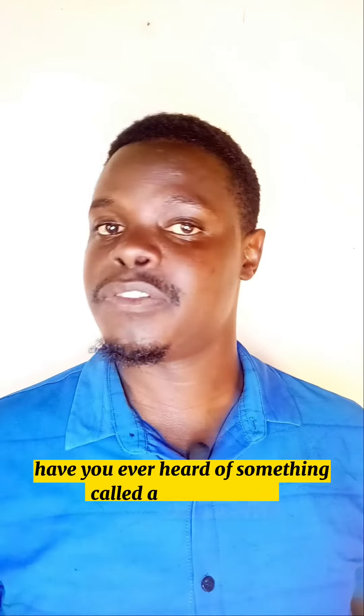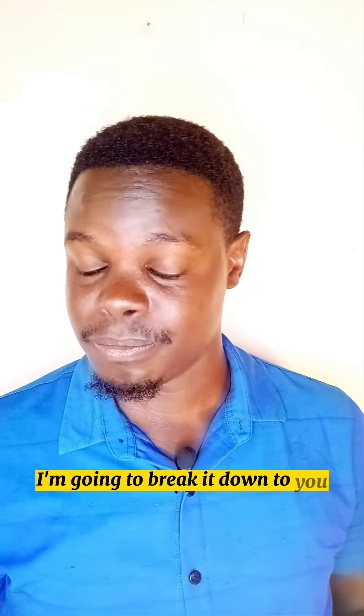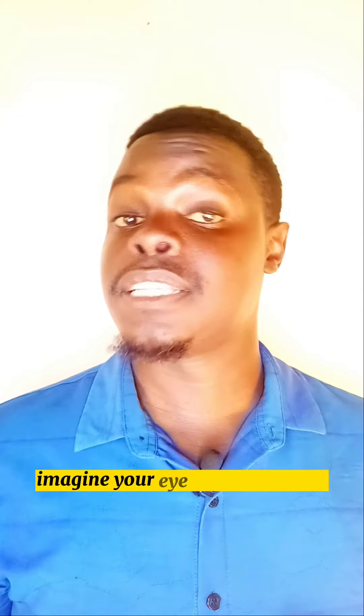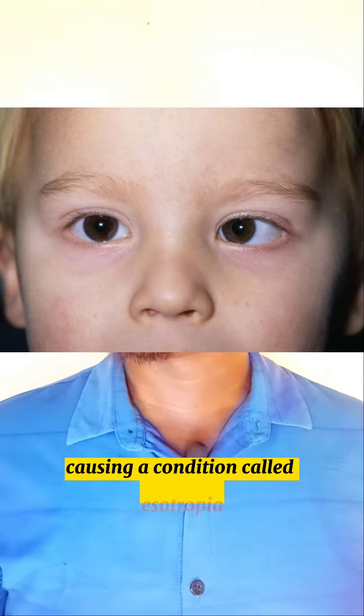Have you ever heard of something called refractive-accommodative esotropia? That is just a fancy medical term that I'm going to break down for you. Imagine your eyes like a camera — sometimes they can look awkward and turn inward, causing a condition called esotropia.